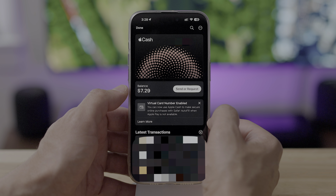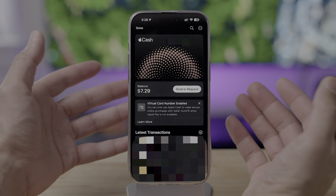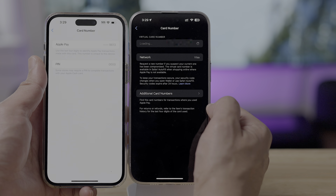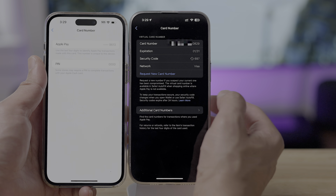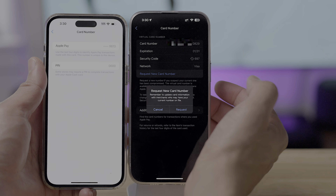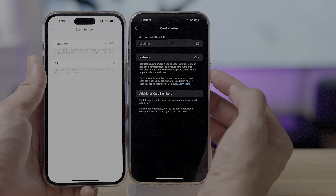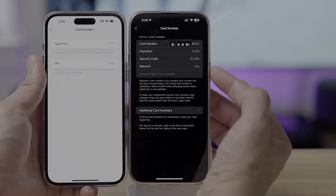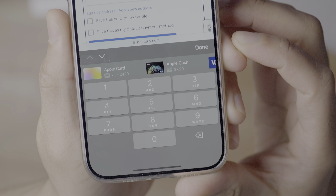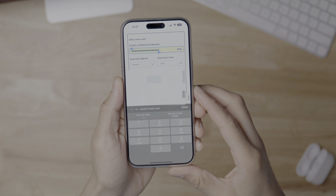Apple Cash gets virtual card numbers, which allows you to use Apple Cash to make secure online purchases with Safari Autofill when Apple Pay is not available. On iOS 17.3, when you go into your card number details, you only see what's there on the left screen. But here on 17.4, you get a new virtual card number option — this isn't just the Apple Pay card number. You can request a new card number, you get the security code, and an expiration date, so you can actually use this to make purchases. And here you get Safari Autofill for Apple Cash — it even tells you your balance right there on the Autofill button. So you just tap that, it autofills your card number. You can use Apple Cash even without Apple Pay.